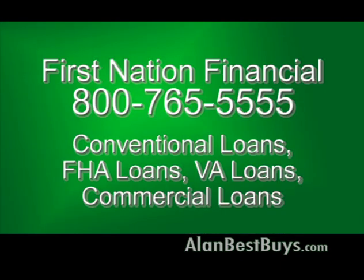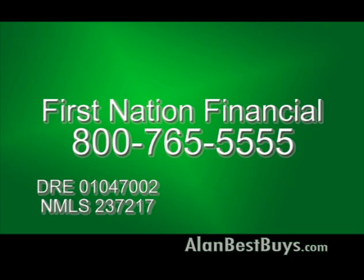First Nation Financial is a full-service lender offering conventional home loans, FHA loans, VA loans, and commercial loans. You can buy a new house with zero money out of pocket and zero down payment. Call for your free consultation and free evaluation. First Nation Financial, 800-765-5555, serving all of California.